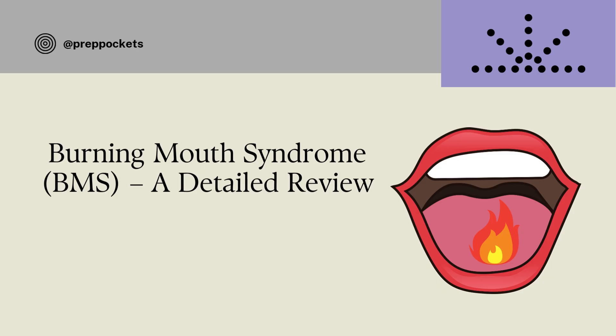Hello everyone, and welcome to my channel Prep Pockets, where we try to simplify dentistry for you. If you are new here and haven't subscribed to our channel yet, you can just hit that subscribe button for more dental tips and insights.